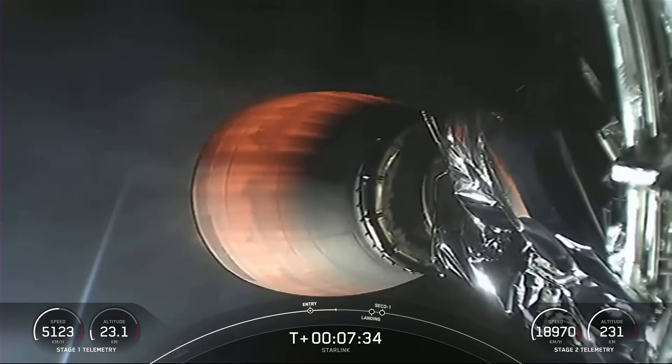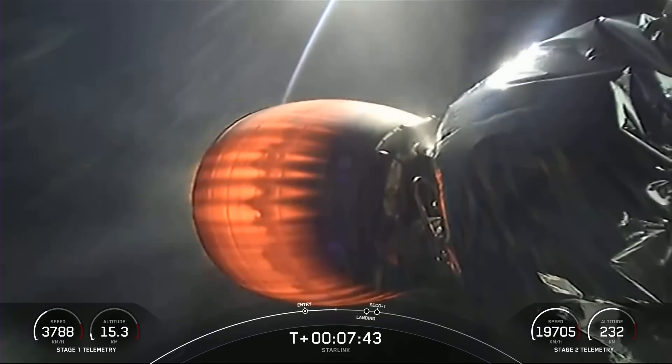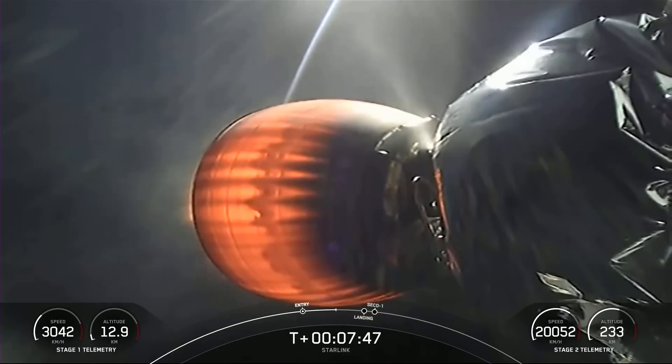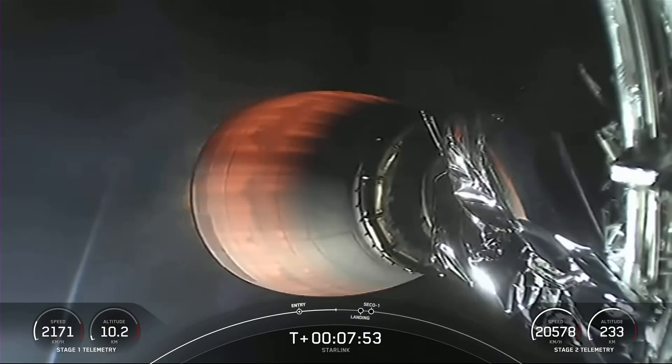Stage two FTS is safe. Second stage burn continues to look nominal. The second stage will continue to burn until right around the time the first stage will be landing, which will be about T plus eight minutes and 30 seconds or so.